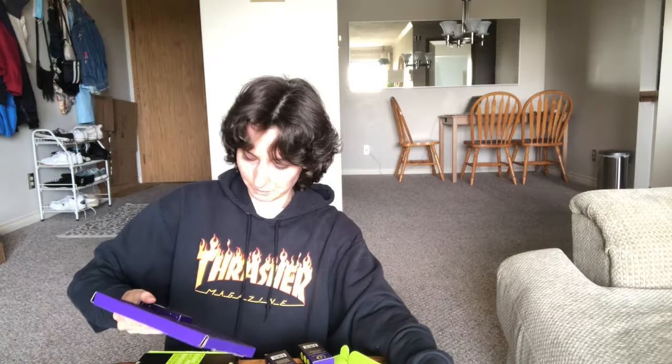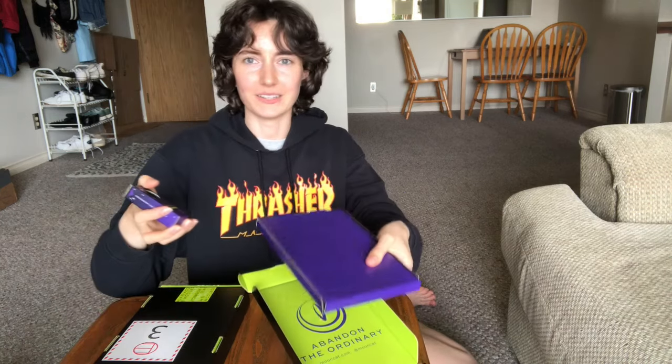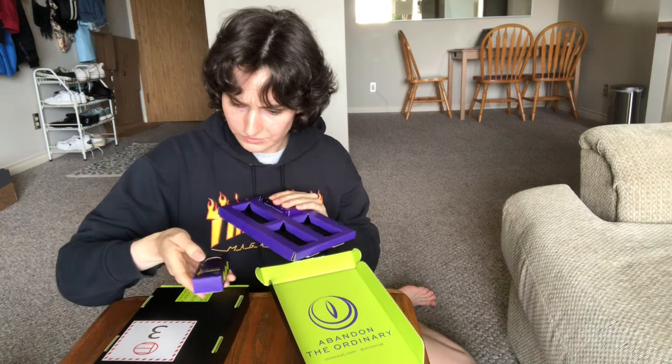Oh my gosh, I'm nervous. I'm going to open this — which one should we open first? I opened it the wrong side but the polishes fell out. Okay, I'm going to unbox it with you guys.